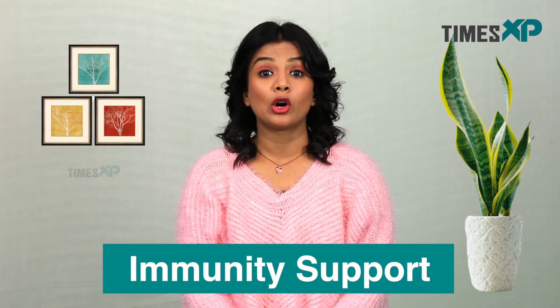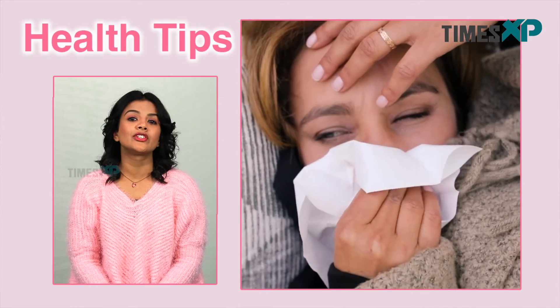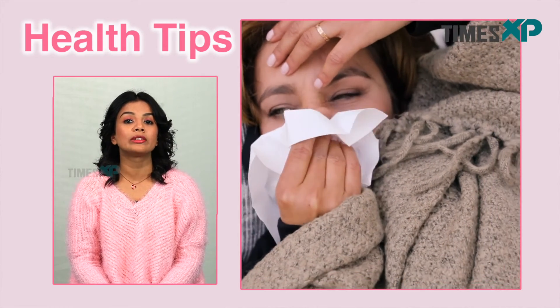Moving on to the next benefit, ginger might also provide immunity support. Because of its antioxidant properties, ginger could also play a role in supporting the immune system. Additionally, with its antiviral and antibacterial properties, ginger could fight pathogens, reducing your chances of getting sick in the first place. So talking about some side effects now...